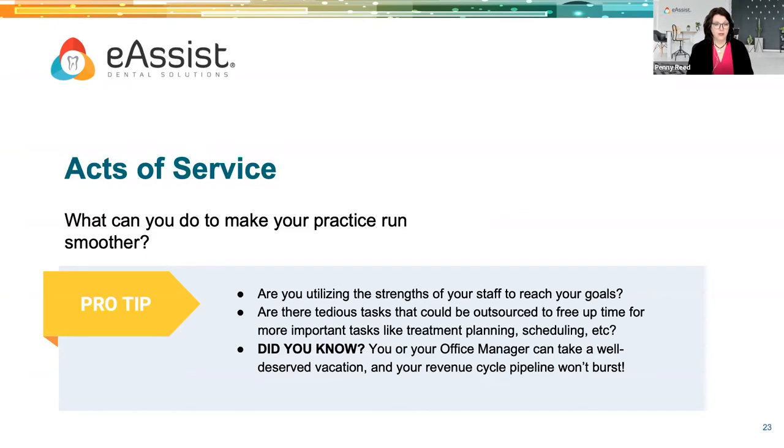Acts of service: what can we do to make our practice run smoother? Are you utilizing the strengths of your team to reach your goals? Are there tedious tasks that could be outsourced to free up time for treatment planning and scheduling? You and your office manager could take a well-deserved vacation and not have to worry about your revenue cycle management pipeline bursting if you have systems in place. Outsourcing is really not as new as we may think — lab work has been outsourced for years — and it's definitely here to stay.